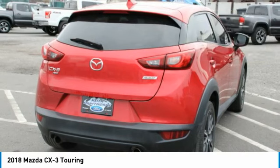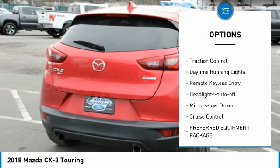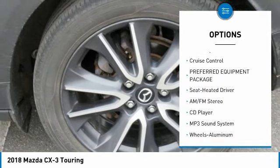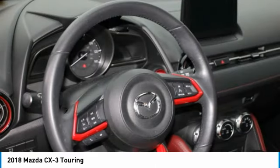Here are some of this vehicle's great options: all wheel drive, aluminum wheels, rear spoiler, heated side mirrors, traction control, daytime running lights, remote keyless entry, headlights auto off, mirror memory, and cruise control.